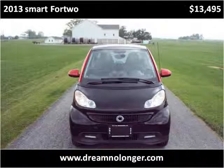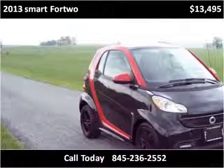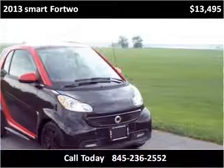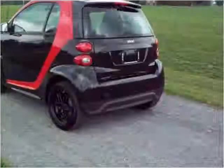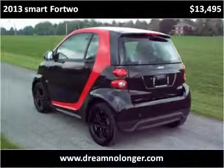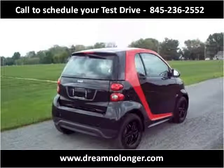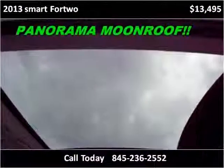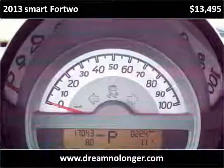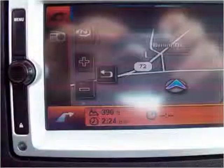This 2013 Smart 4.2 is available from DNL Automotive. This vehicle has just over 17,000 miles. This vehicle is clean.